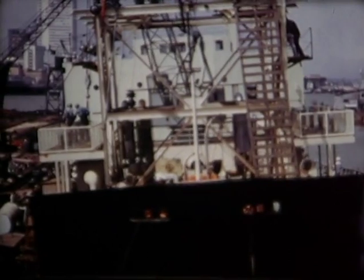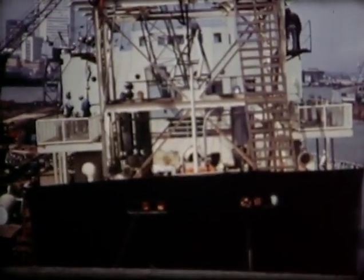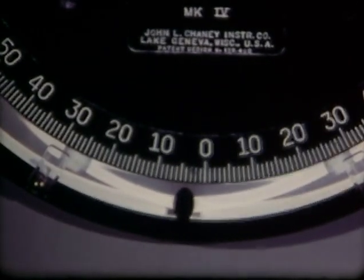The final step in the program was the incline test, conducted under supervision of the United States Coast Guard, to determine the ship's center of gravity. Weights were placed along the rail to incline the ship. Pendulums and instruments indicated the degree of incline, and from the data thus obtained, the center of gravity was determined.